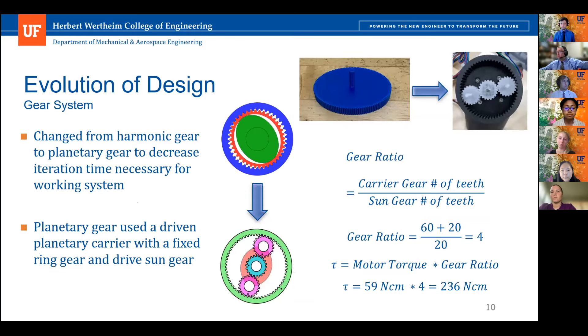Our gear system was a major evolution. We originally started with a harmonic drive system, which caused unnecessary complexity. To save time and iterations, we switched to a planetary gear system, which could still drastically increase output torque using a simpler design. To reduce parts within the limited elbow space, only a two-planet system was used. The gear ratio was calculated at four to one, increasing output torque by a factor of four — from 59 newton-centimeters to 236 newton-centimeters.